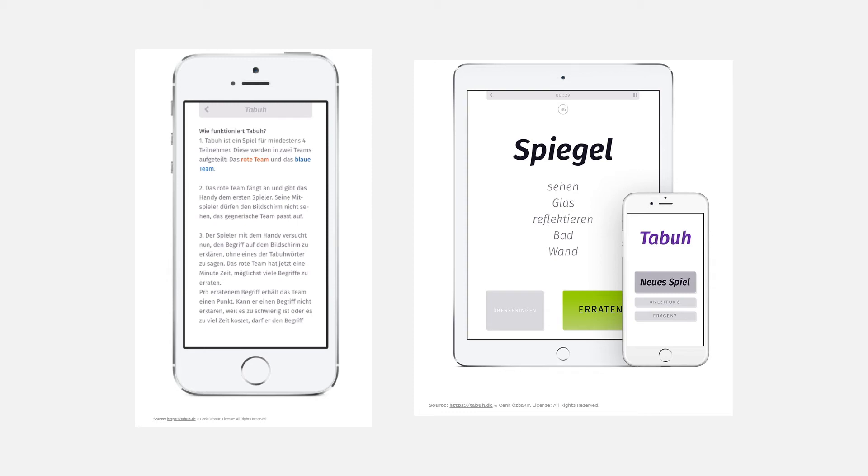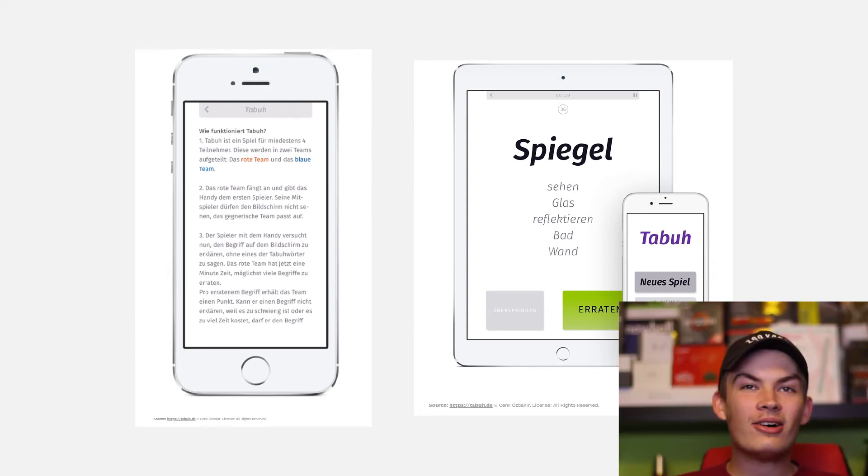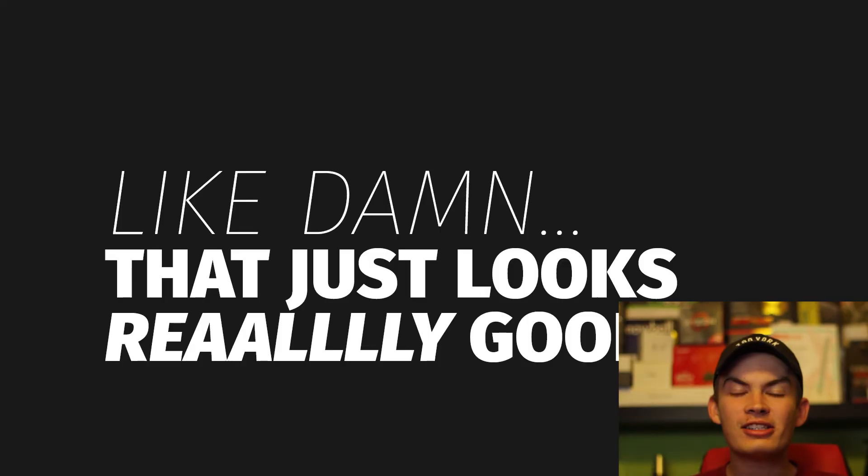Fira Sans is definitely one you should keep in your repertoire. I also really like this font for bolder titling uses — I threw one together quickly but I just think it looks so good. If you were running an ad campaign for something like Nike, I think this is the perfect font. It's bold and fun and has a little bit of style that makes it work great for bold headlines and posters.